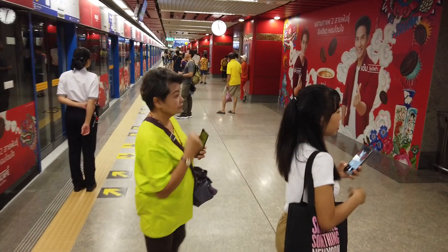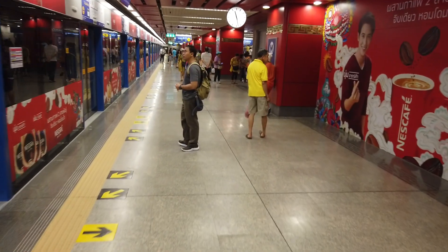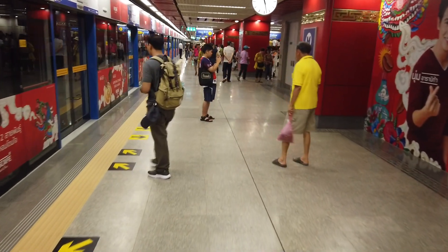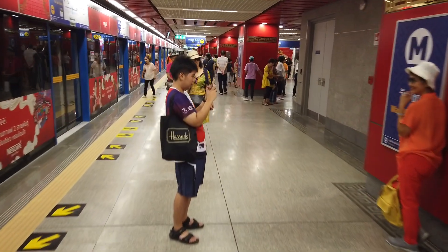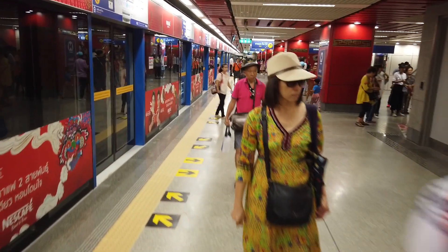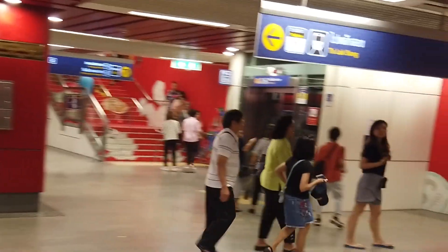We've just got off the train at the first station on the new extension, which is Wat Mankong Station. We've just got off the train and you can immediately see it's a little bit different from the normal MRT stations. Look at this beautiful staircase here.